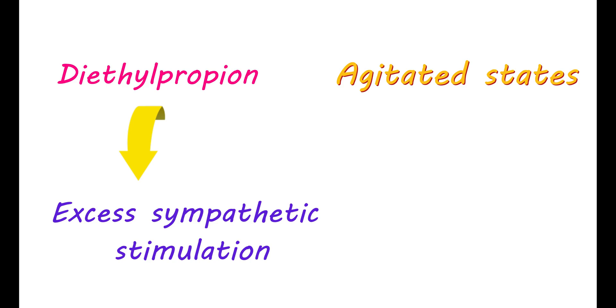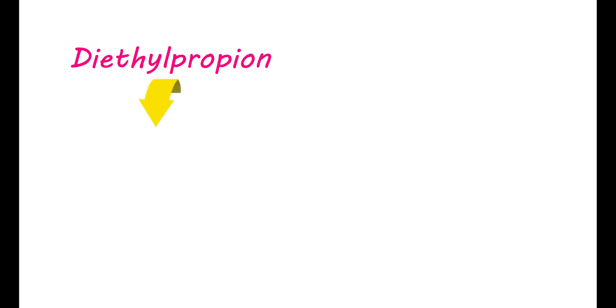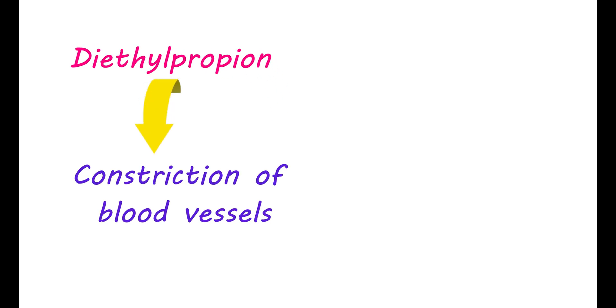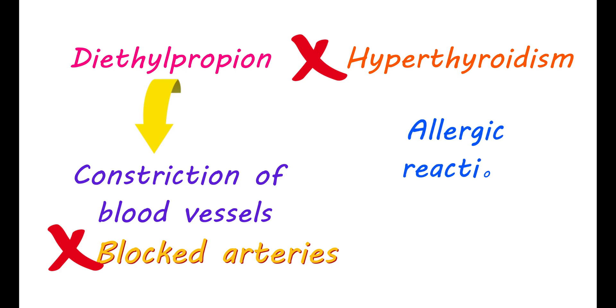Diethylpropion should be avoided in all conditions where excess sympathetic stimulation is troublesome. If you have serious agitated states, it is better to avoid it. It should be avoided by people with any history of pulmonary hypertension, and it is also not recommended for people with severe hypertension. Diethylpropion causes constriction of blood vessels, so in people with advanced stages of blocked arteries, it should be avoided. It is also not recommended if you have hyperthyroidism, develop any allergic reactions, or have glaucoma.